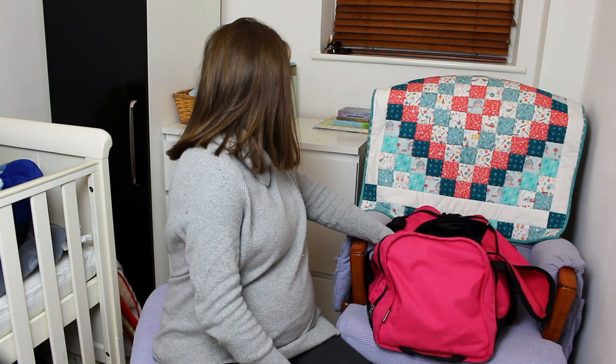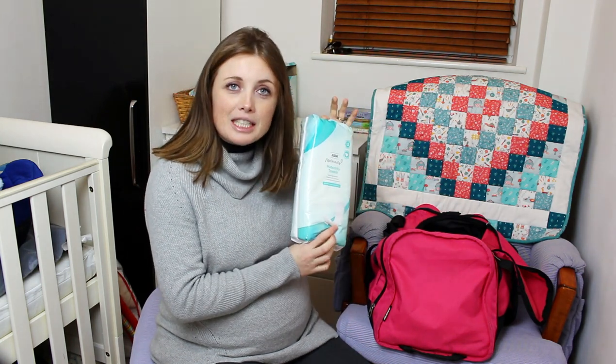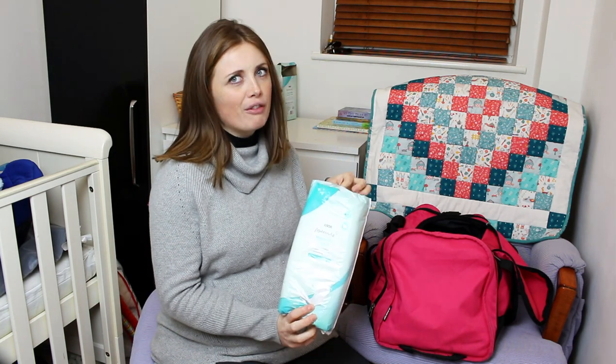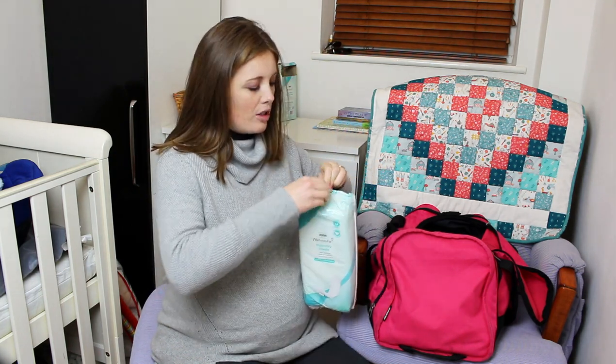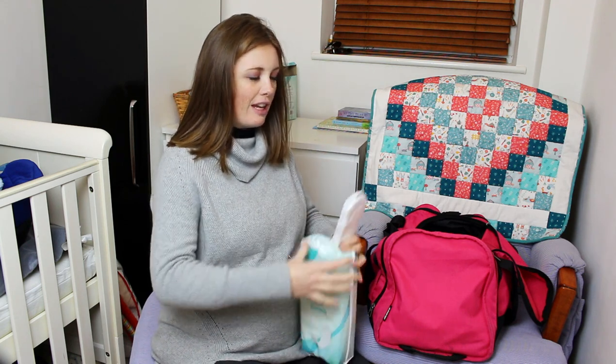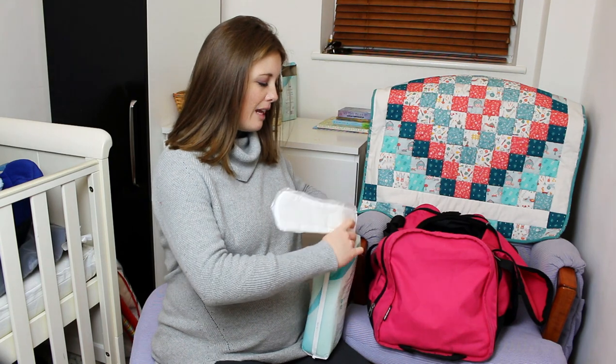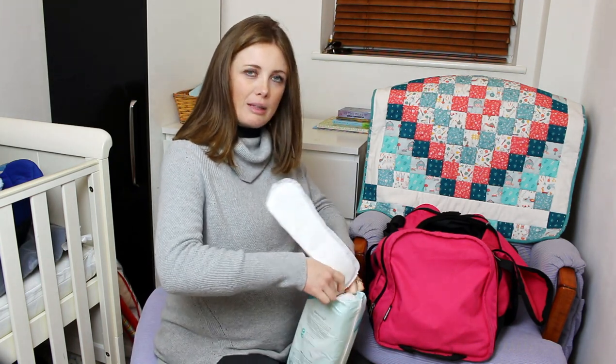Maternity pads — I did buy some pads. I didn't know if they were the right ones but they were only 89p from Lidl so I bought them anyway. Then I went to Asda and they had actual maternity pads, which seem definitely different — the Lidl ones are shorter but very thick, whereas the Asda ones are a lot longer and very thick too.